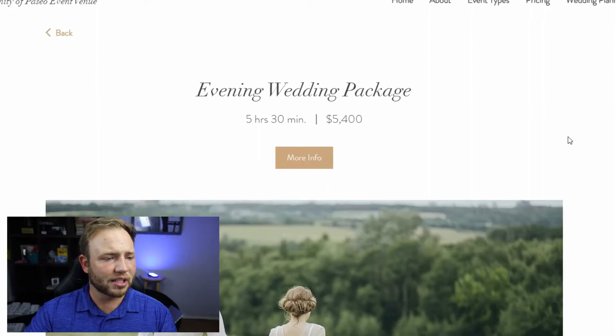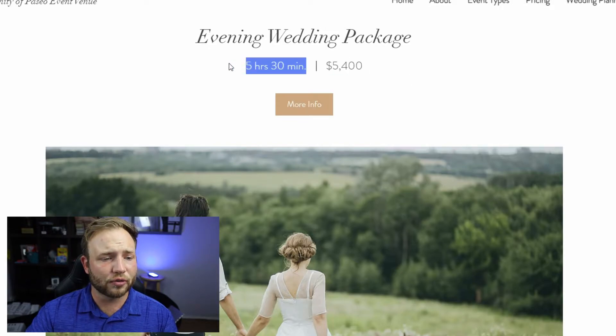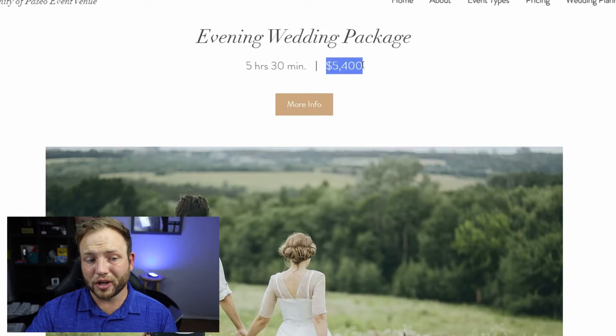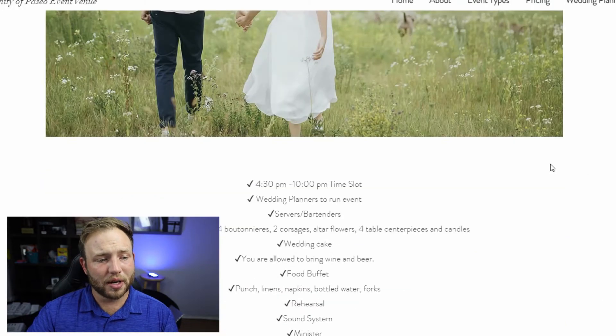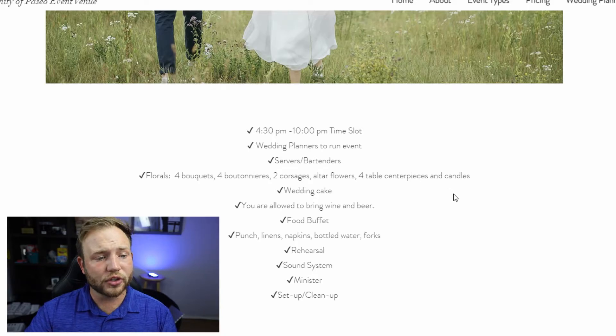With that $5,400 package you get the venue for five hours and 30 minutes, which is pretty good. The time slot is 4:30 to 10 p.m., so that helps you decide when your wedding is going to be. They have wedding planners to run your event, and servers and bartenders that are going to be on site.